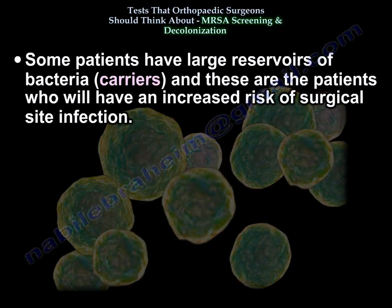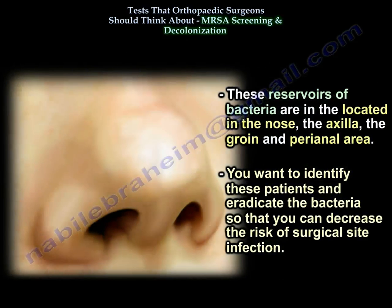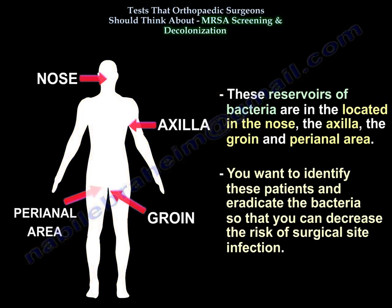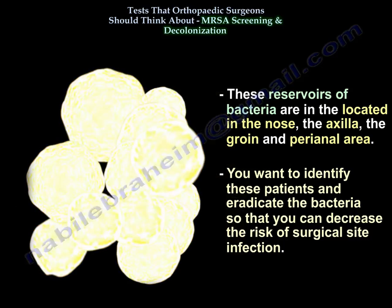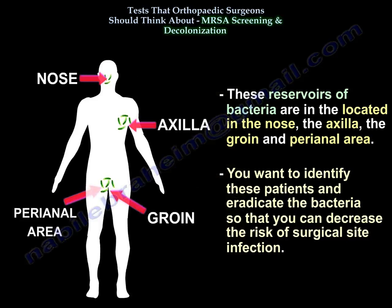Some patients have large reservoirs of bacteria and they are called carriers. These are the patients that will have an increased risk of surgical site infection. These reservoirs are in the nose, the axilla, the groin, and the perianal area. You want to identify them and eradicate the bacteria so you can decrease the risk of surgical site infection.